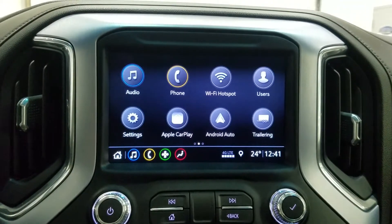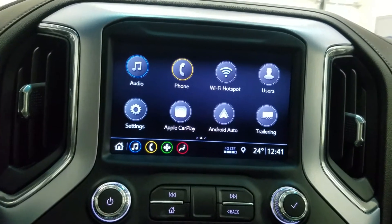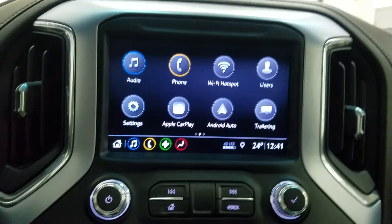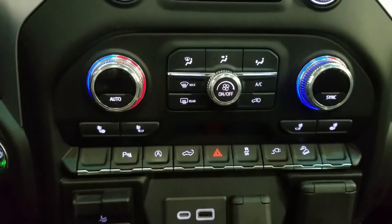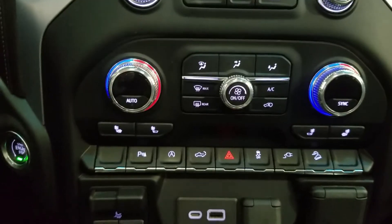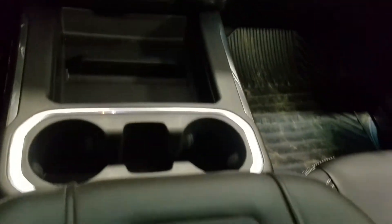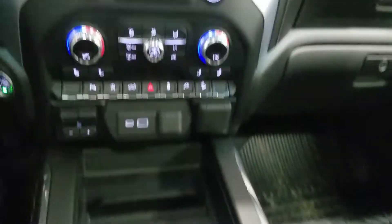Looking ahead at our center face, we have options such as Bluetooth audio, phone, Wi-Fi hotspot, settings, Apple CarPlay, as well as Android Auto. Just below, we have our dual climate control area, which offers heating and air conditioning for the entire cabin, as well as heated seats for both front passengers to enjoy. Back a little farther is our middle console area, which offers a dual cup holder and a ton of storage.